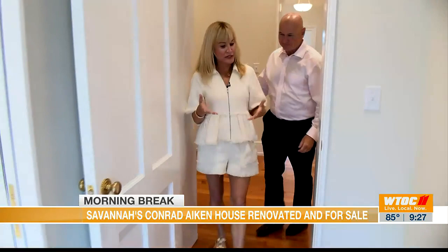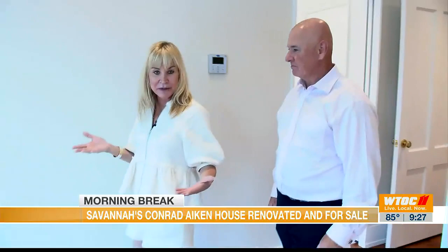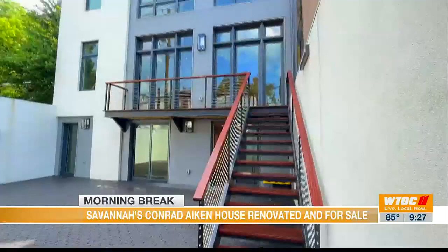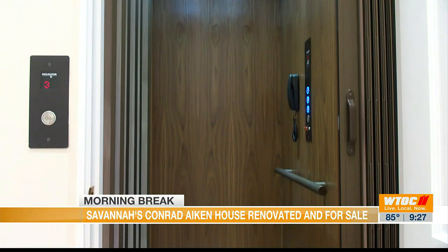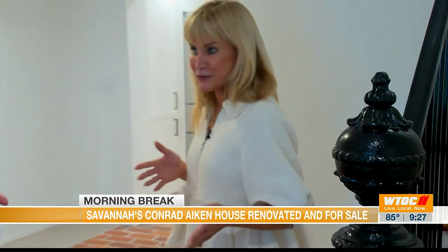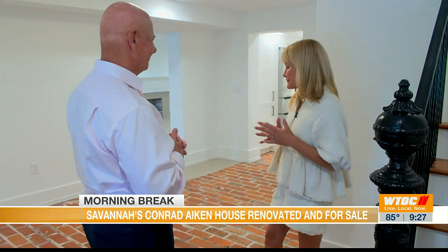As I mentioned, the current owners did a 2,000 square foot, three-story addition to the property, and where we are right now is the primary bedroom suite. You've got floor-to-ceiling windows that overlook the courtyard, your own ensuite bathroom, and an enormous walk-in closet. They also added an elevator that serves all three floors of the home. We've hit the top two floors and now we're on the garden level here at 228 East Oglethorpe.